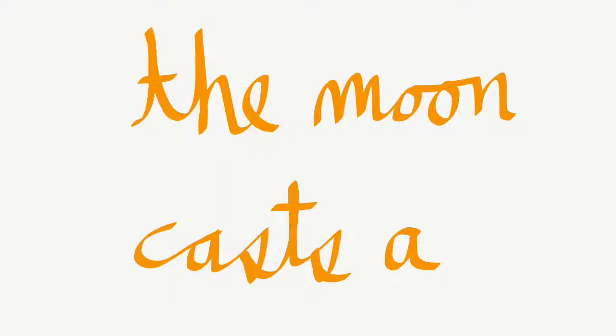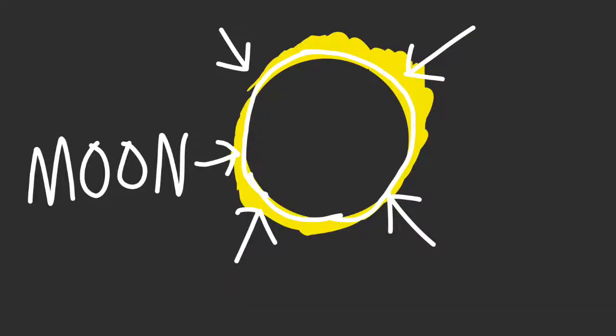Because the moon is in front of the sun, the moon casts a shadow on the earth, making it look completely black.